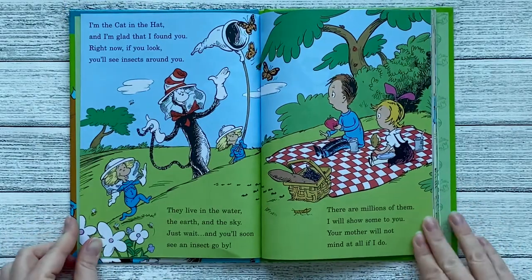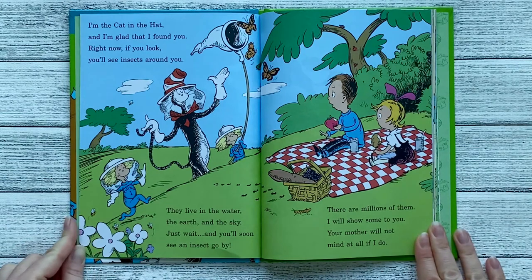I'm the Cat in the Hat, and I'm glad that I found you. Right now, if you look, you'll see insects all around you. They live in the water, the earth, and the sky. Just wait, and you'll soon see an insect go by.